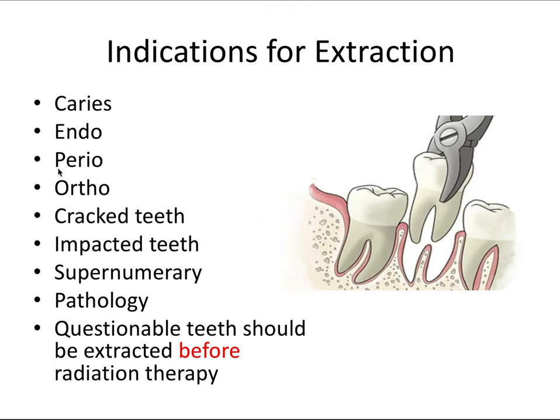The tooth could have severe clinical attachment loss all the way to the apex and have a hopeless perio prognosis, indicated for extraction. Teeth may need extraction in a severely crowded mouth to make room for orthodontics — first premolars are the most likely extracted teeth in this case. Cracked teeth that can't be saved with a crown, impacted teeth, supernumerary teeth without room to come in, and significant pathology related to a tooth may also require extraction. Most importantly for the board exam, questionable teeth should be extracted before radiation therapy.